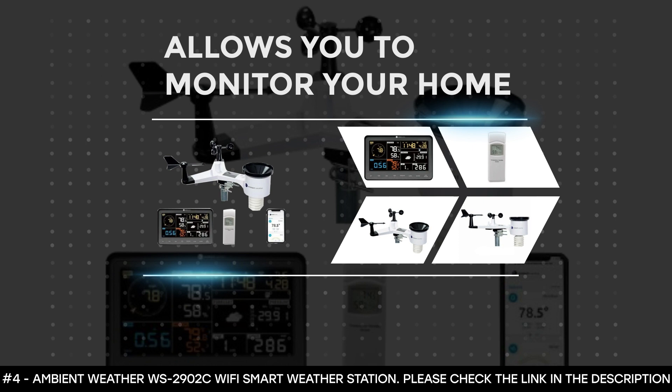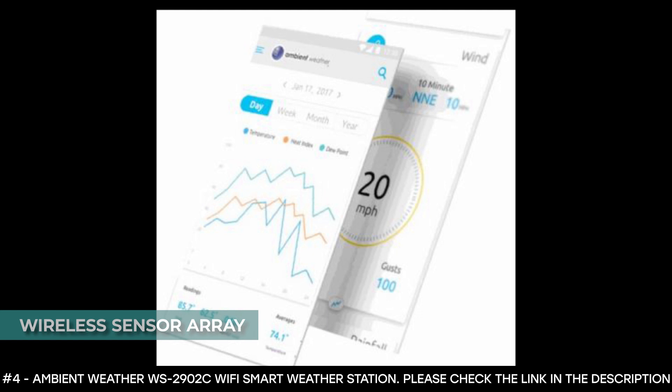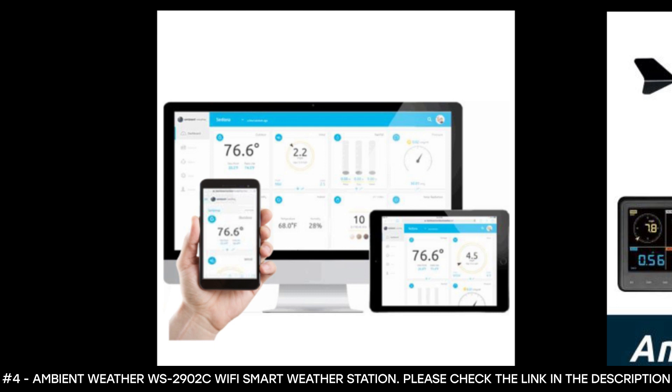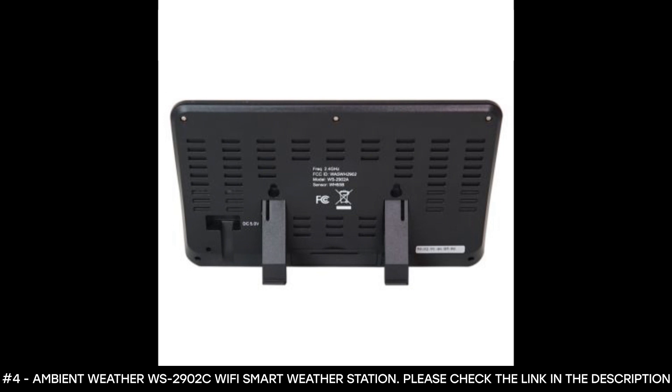The Ambient Weather Wi-Fi Smart Weather Station allows you to monitor your home and backyard weather conditions with its easy-to-read LCD color display. It features an enhanced Wi-Fi option that connects to your router and allows your station to transmit data wirelessly to personal weather station networks. This station boasts a wireless sensor array that connects to the console via RF 950 MHz up to 330 feet line of sight in open air conditions. The wireless sensor array is powered by a solar panel that charges the supercapacitor with optional battery backup, and mounts to any pole between 1.25 and 2 inches in diameter with its adaptive mounting bracket and U-bolt design. It monitors indoor and outdoor conditions, wind speed, and wind direction.